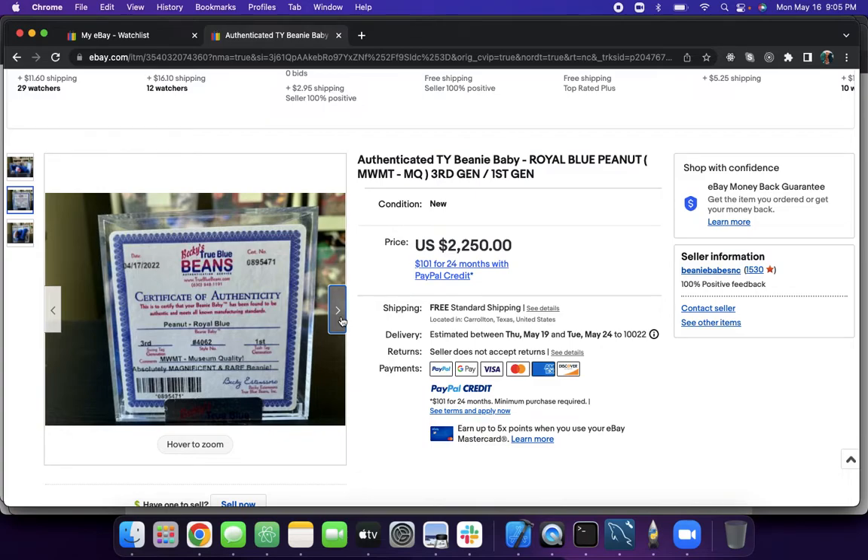If I ever get rich, I'll get everything on the list, but some stuff is just hard to get. It doesn't show up on eBay all the time — they're really that rare. Compared to the common ones, there are some that only show up on eBay a few times a year.